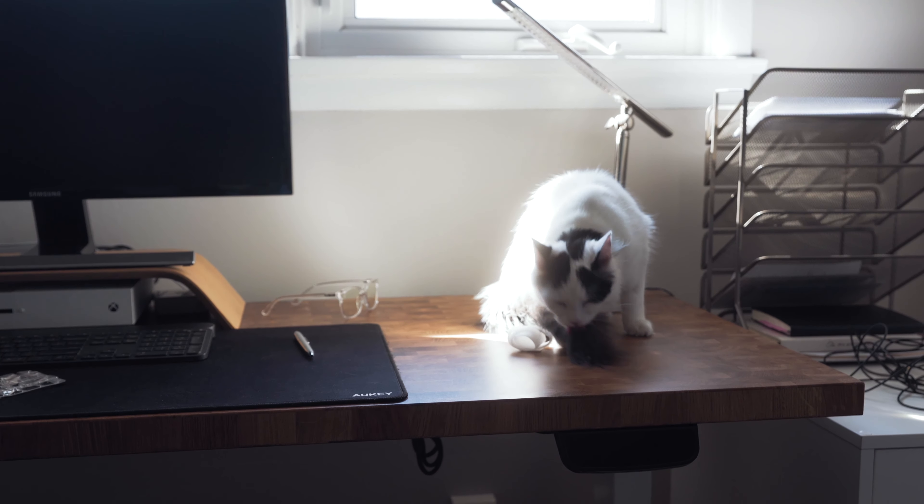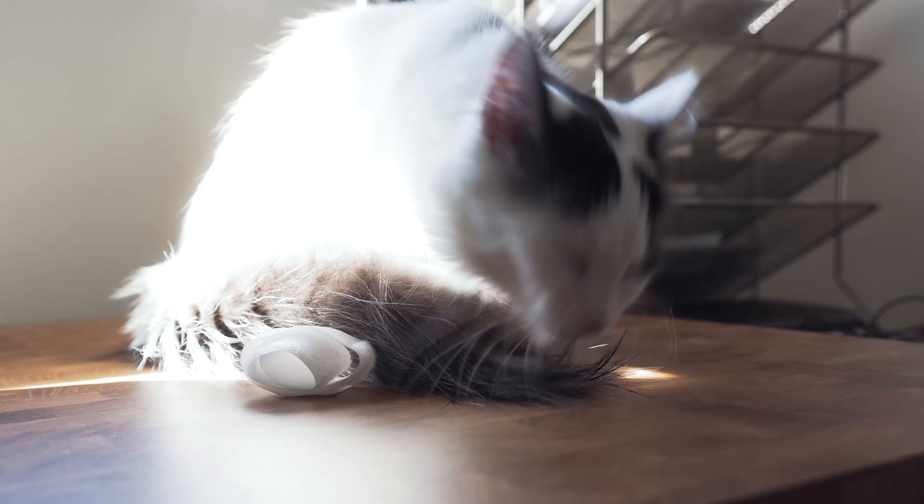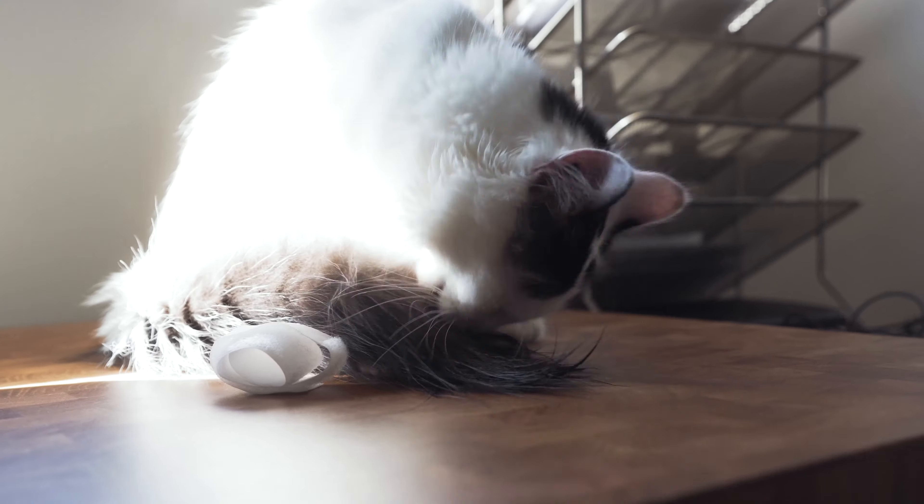One of the coolest features of this desk is that it actually has sensors — I think in the motors, like a force touch sensor. So if you're raising or lowering it and it meets resistance, like if it lowers onto something, it'll actually stop and return to the previous height. This is an awesome safety feature — if there's a cat or a dog or anything underneath, it'll stop. It's a good feature to have just in case.